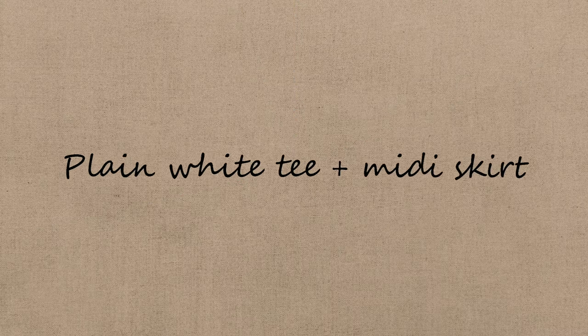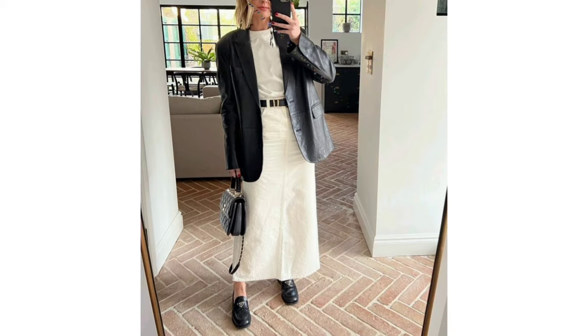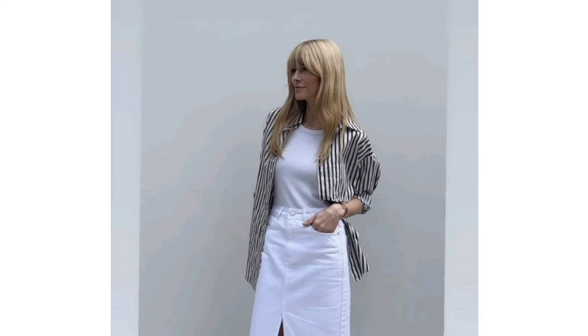Plain white tee and midi-skirt. If there is one item I can guarantee is already in your wardrobe, it's a plain but perfect white tee. Elevate this closet basic by pairing it with a minimalist maxi skirt and a crystal-embellished pair of ballet flats. A chic gray cardigan is a polished pick to add to the mix.